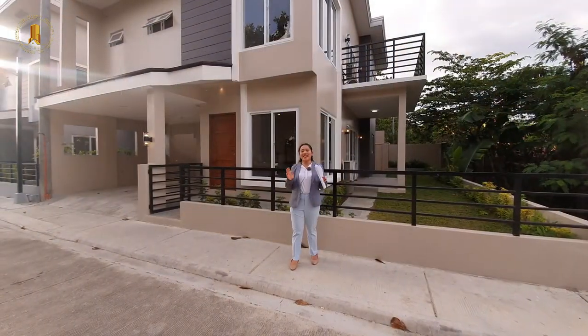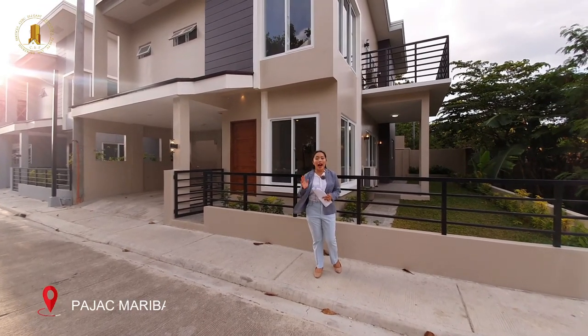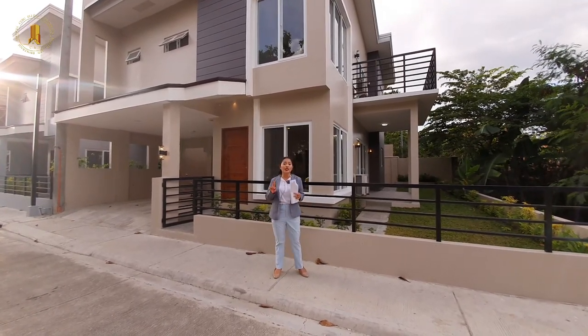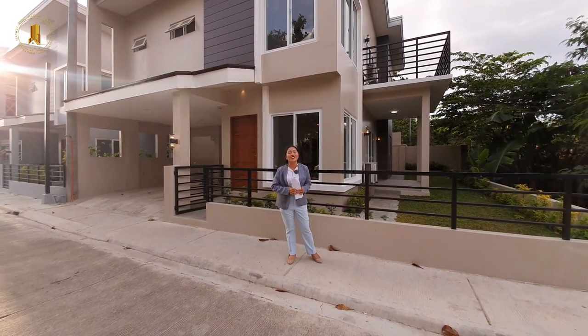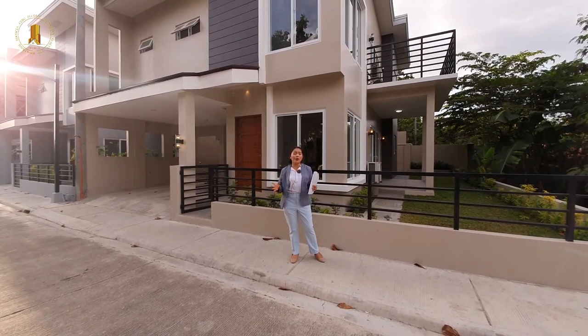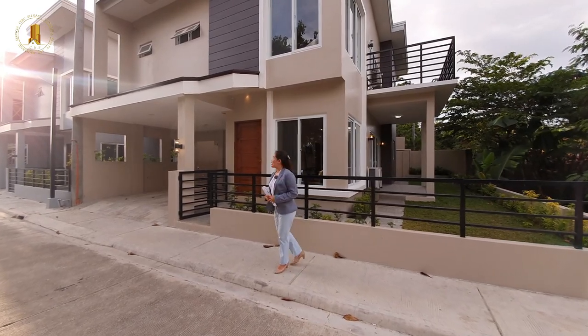Right now we are here in the latest and brand new pocket-sized subdivision here in Pahak Maribago, Lapu-Lapu City, Cebu. This subdivision only has 22 units and we are 20 minutes away from Mactan Cebu International Airport and 6 minutes away from ARC Hospital. And for the famous white sand beaches, we are just a few minutes away.